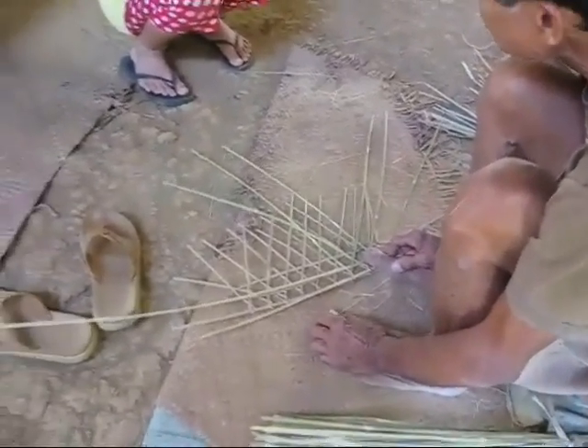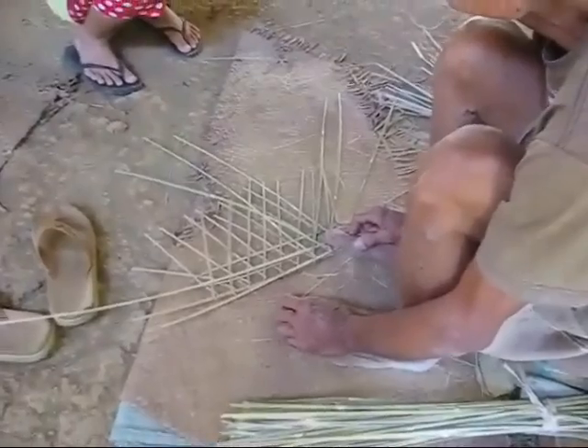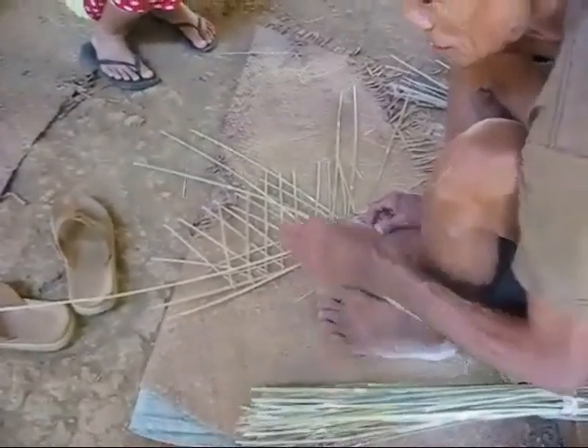And what part is he making? The round part for the center? Yes, okay, neat. We would call that the funnel.